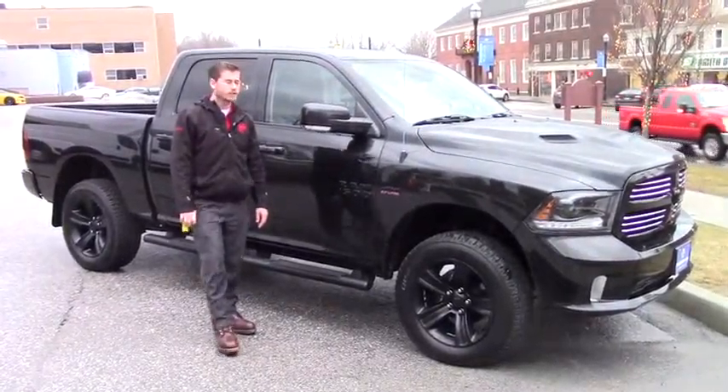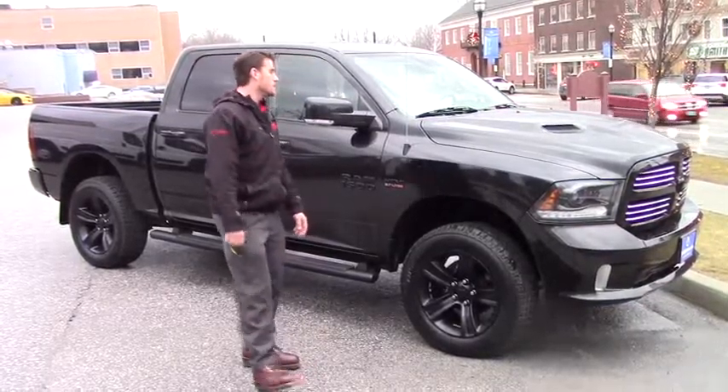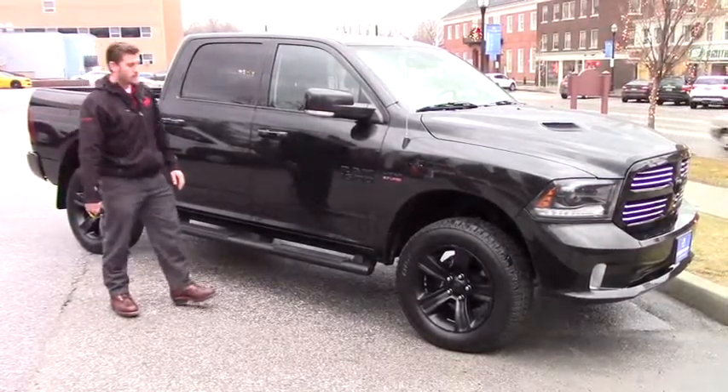Good afternoon Scott. This is Terence here at Handies. I just want to do a quick video for you guys and show you a little bit about this 2015 Dodge Ram that we got here with the 5.7 liter Hemi.